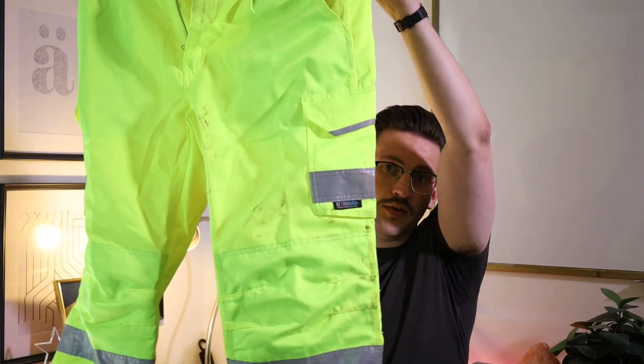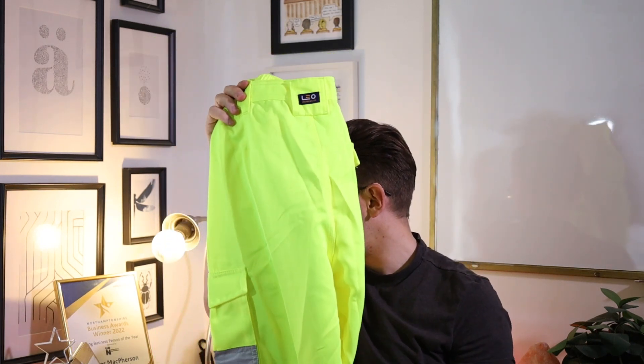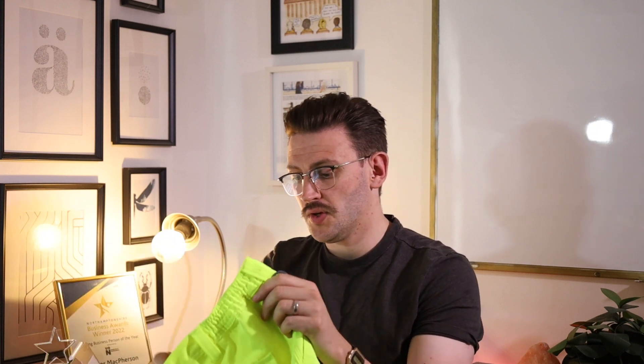Then you've got a couple of pairs of high-vis trousers. If you wanted to go full safety geek, you can go full high-vis. These are Leo Workwear Bideford cargo trousers. We got them in yellow and orange, just because some sites are specific about what they want. These are actually surprisingly comfortable. The few times I have worn these have been on night jobs on the roadside — I just chucked them on over my jeans and they were perfectly comfortable and worked really well. They're going to set you back just over £20 each on Workwear Express.